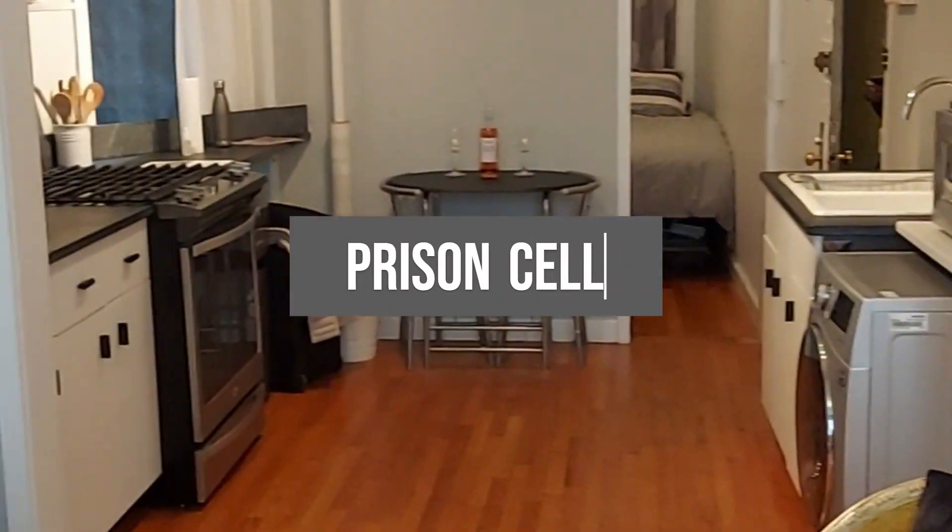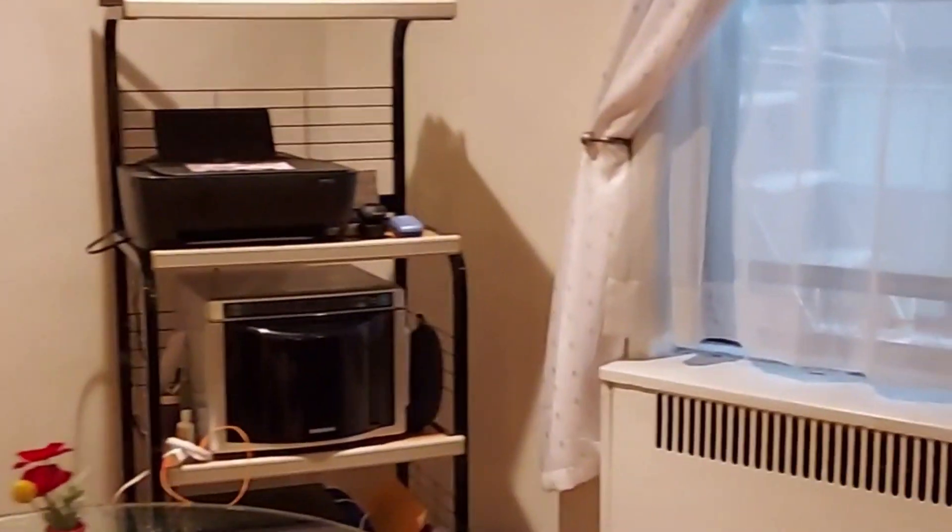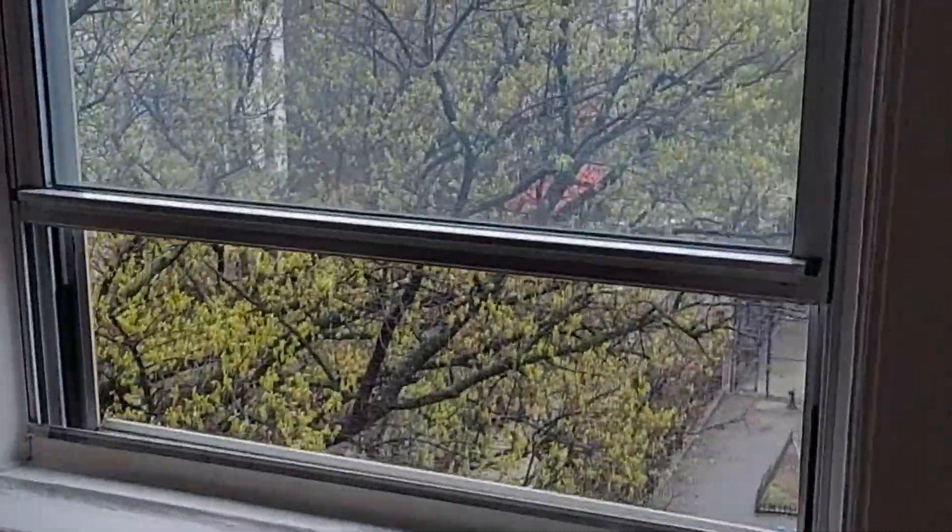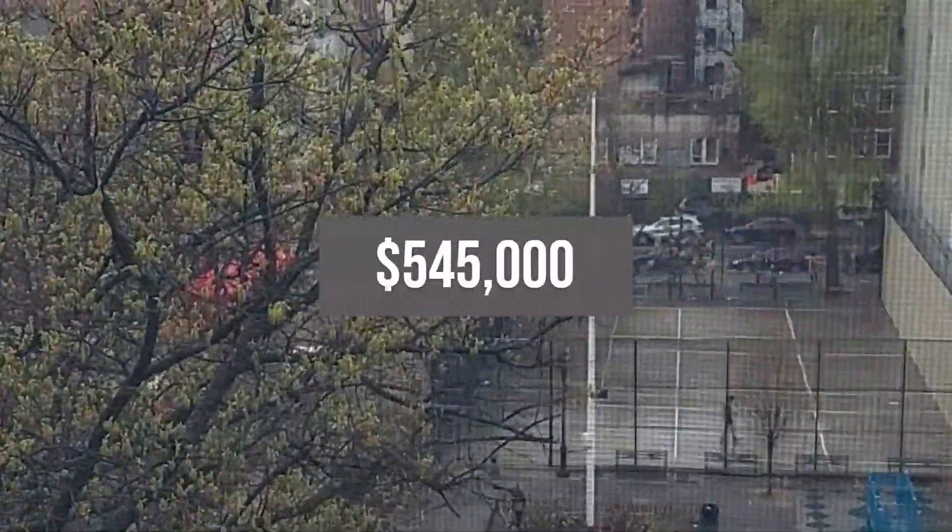Most small space hunters don't have an unlimited budget, so you may have to consider places that don't have great views. Decide ahead of time what you can tolerate in terms of light and view based on usage. If this is just a room for sleeping, then maybe it's okay if your view is a brick wall and there's low light. If this is a place where you'll be working, then you'll likely want something more.